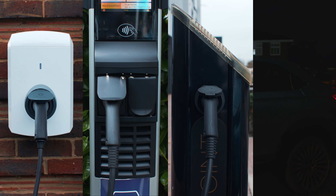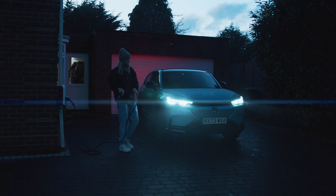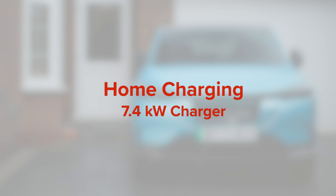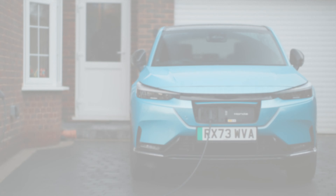At Honda, we strive to make the charging experience as seamless as possible. Whether you're at home, at work, in town or on the road, you are never too far from a suitable charging option.